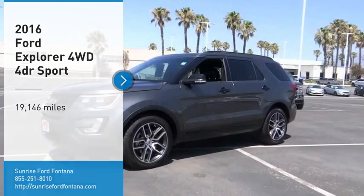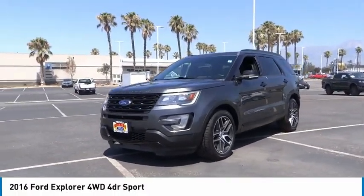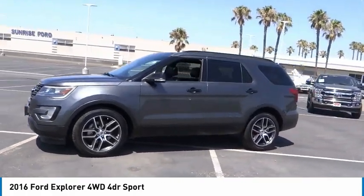Stop by and take a look at the 2016 Explorer. You've got a lot of capabilities to call on in a Ford Explorer. Don't underestimate your choices.